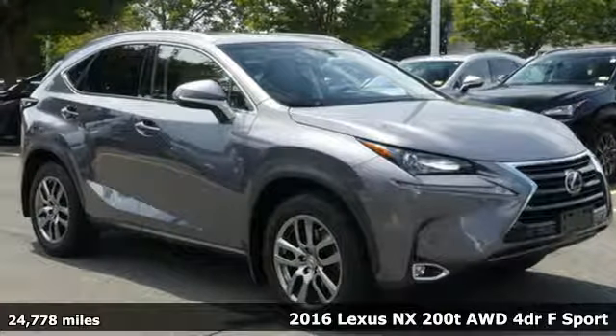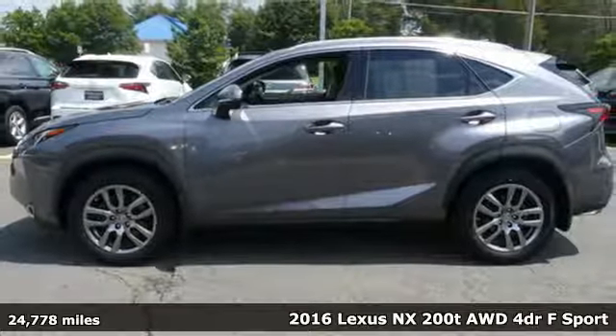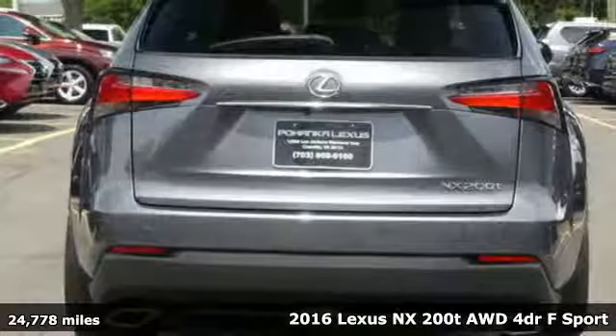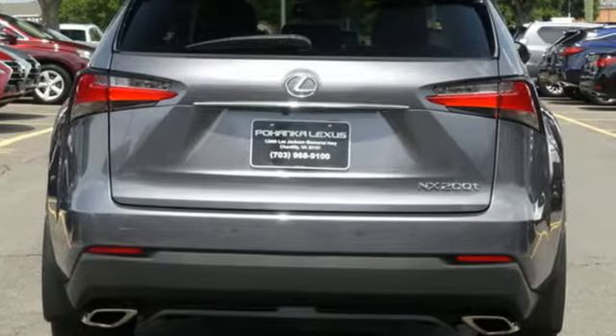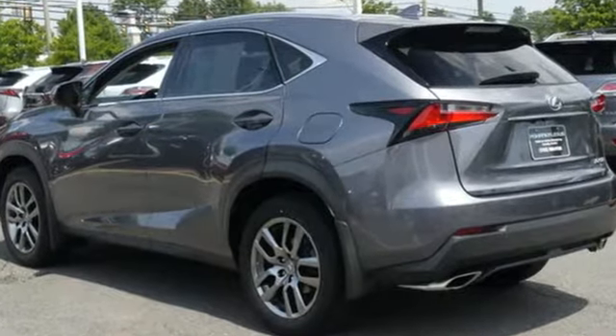Here's a 2016 Lexus NX200T. Nothing compares to this crossover. An exciting ride with a turbocharged engine and drive mode select is nicely complemented by eight standard airbags, LED fog lamps, a backup camera, and roof rails.